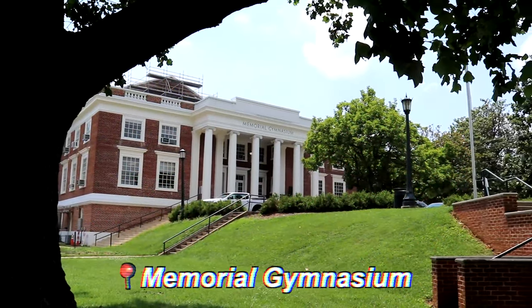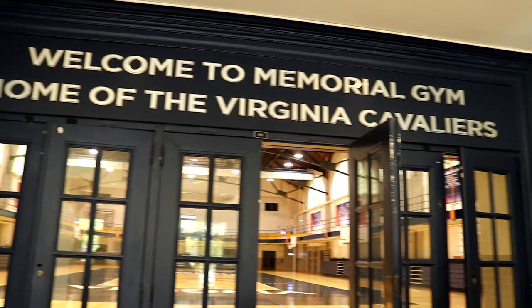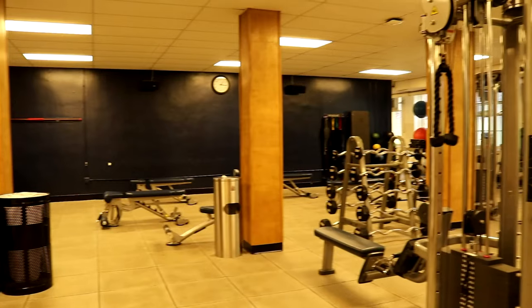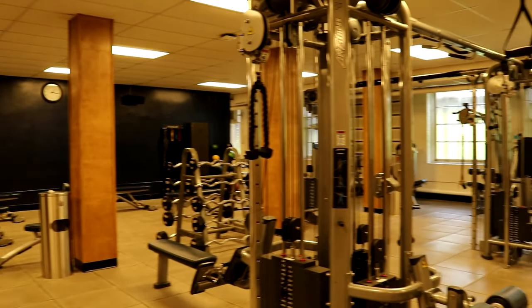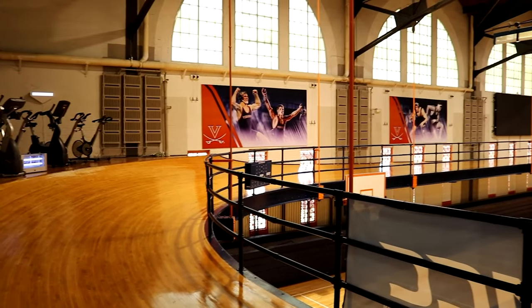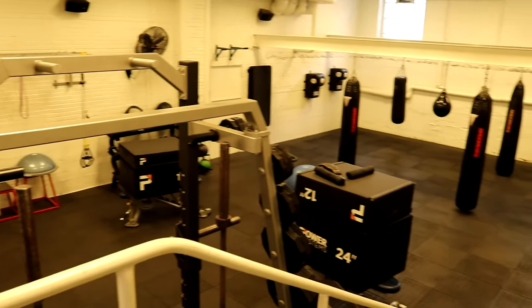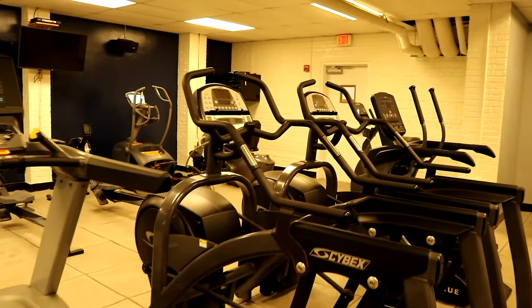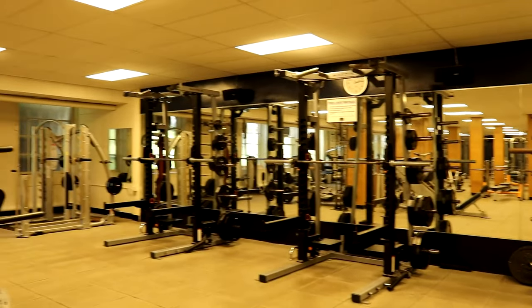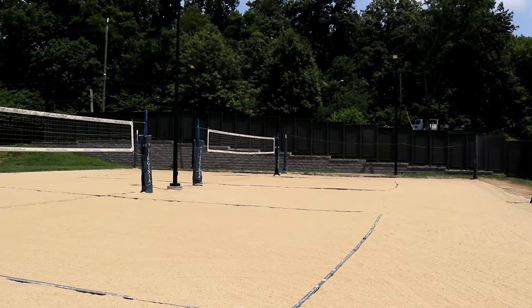Memorial Gymnasium, or MEM Gym for short, has a more unique feel to it than the other recreational facilities at UVA. This gym opened in 1924, so you can definitely notice its historic charm. MEM Gym has an indoor wooden running track, a combat room, weight training equipment, and cardio equipment. Surrounding MEM, you'll also be able to find tennis, beach volleyball, and basketball courts.